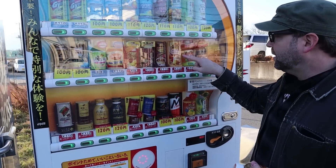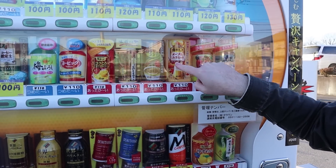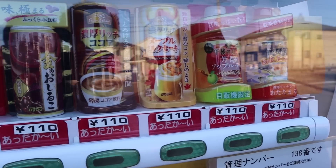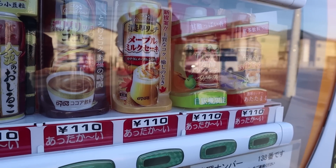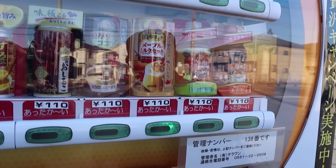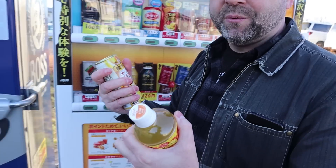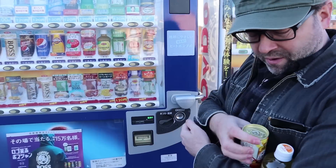Next up there's one that says it's made with Canadian maple syrup — it's a maple kind of milkshake, though it's hot. Let's try it and see exactly what it is. It's also 110 yen. Oh, it comes in a can. Just holding these is so nice — I can imagine on a cold winter day you buy these just to put in your pocket and keep your hands warm.